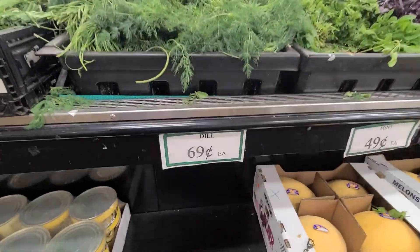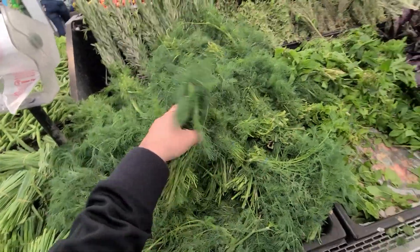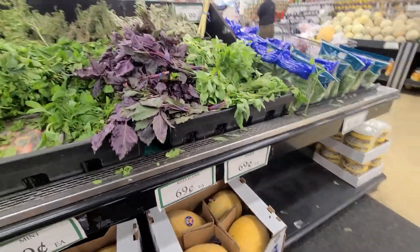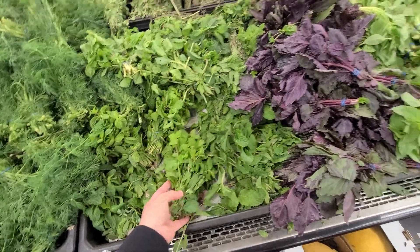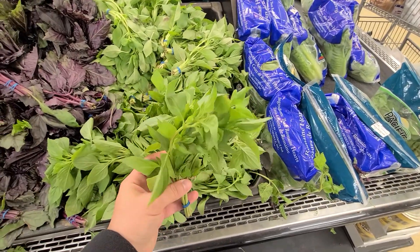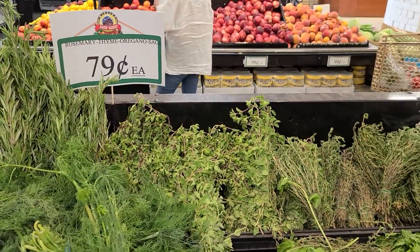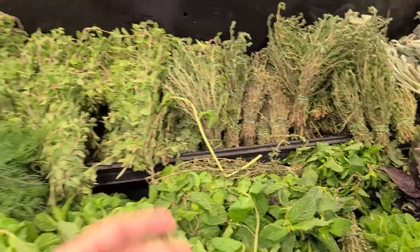This is one of the best parts — they've got a great herb selection. Dill is $0.69 each and it's a pretty big bunch. Mint is $0.49, basil is $0.69 each, and the amounts you get are very generous. They also have lemongrass, rosemary, thyme, oregano, and sage at $0.79 — all in very good amounts.